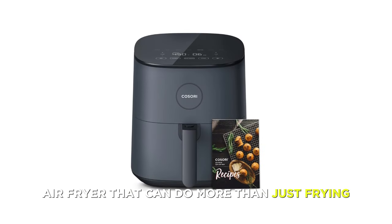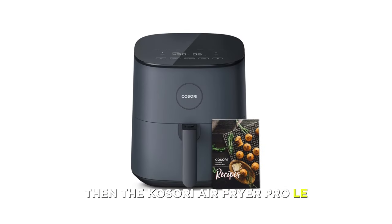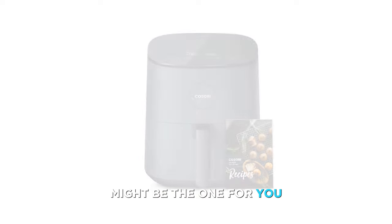If you're looking for a stylish and functional air fryer that can do more than just frying, then the Cosori Air Fryer Pro LE might be the one for you. Number 6.